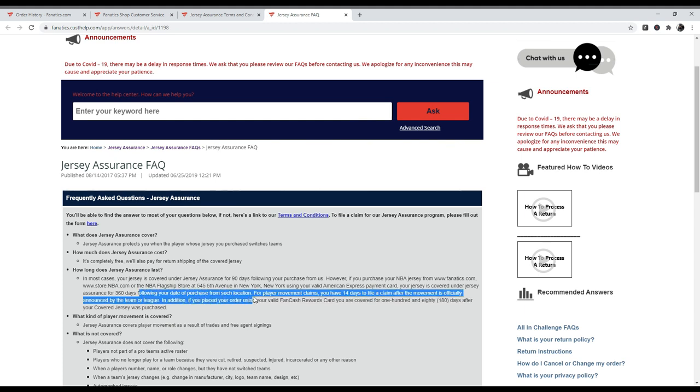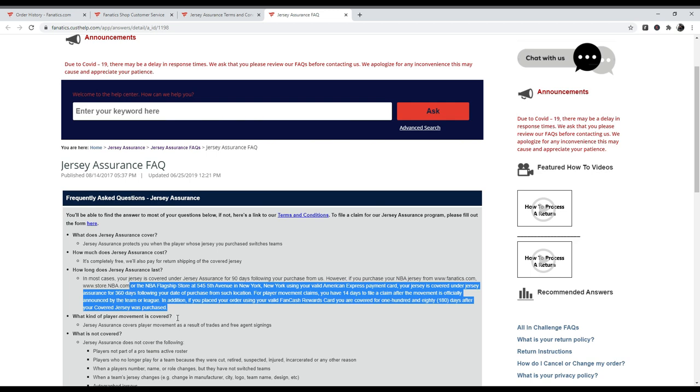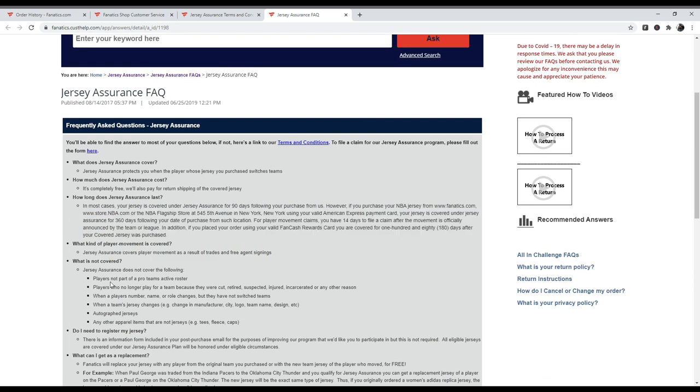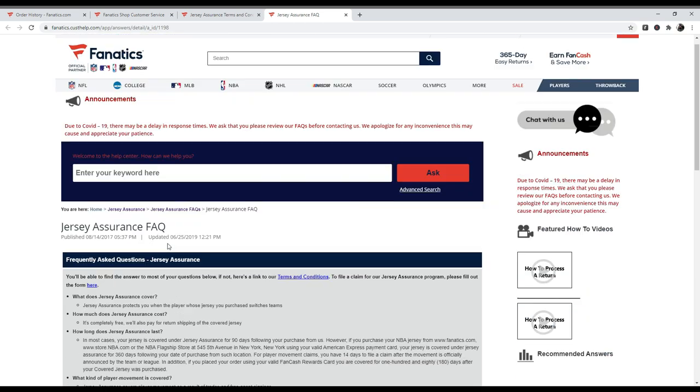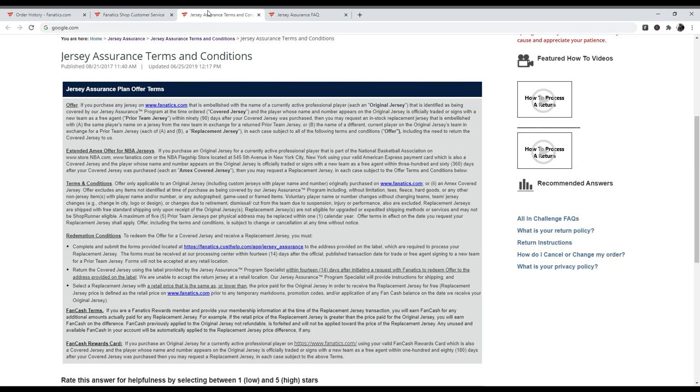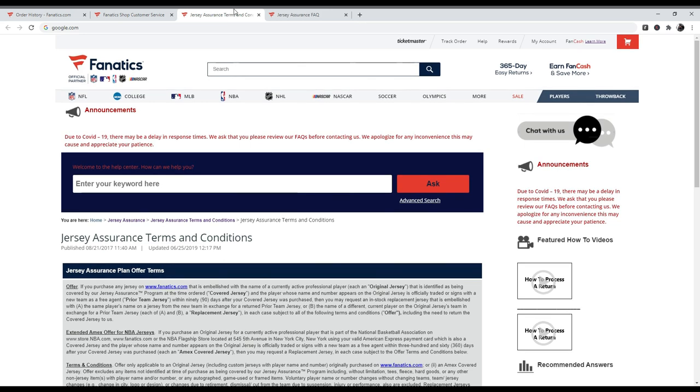If you're using an American Express credit card, you're covered for 365 days — pretty much a whole year — you can switch it if they get traded. But for player movement claims, you have 14 days after the league has announced it. So if you don't file within two weeks it won't be honored. It covers free agents, trades, and gives you all the details you'd want to see in the frequently asked questions and terms and conditions.